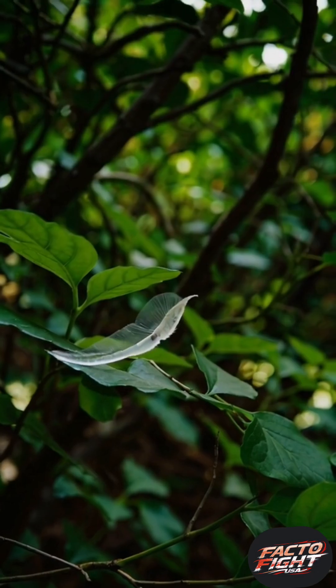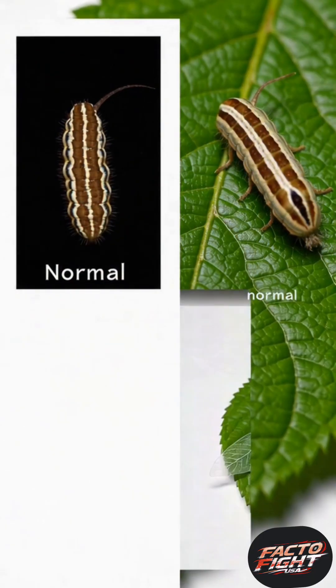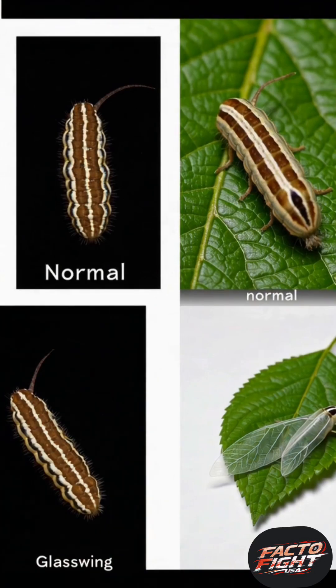If a tiny caterpillar can manipulate light and visibility to survive, what else might evolution teach us about blending in or standing out when it matters most?